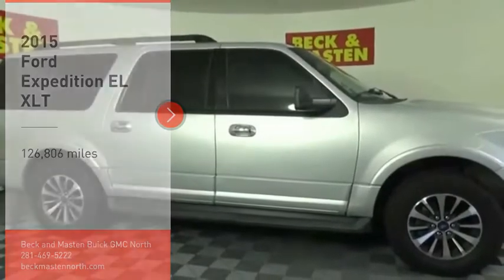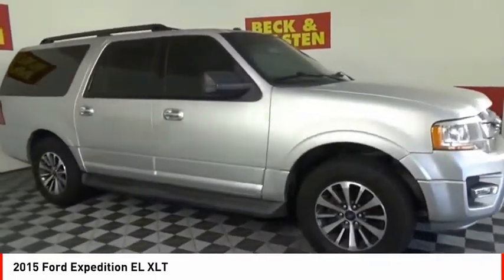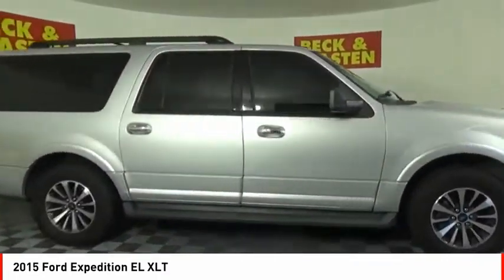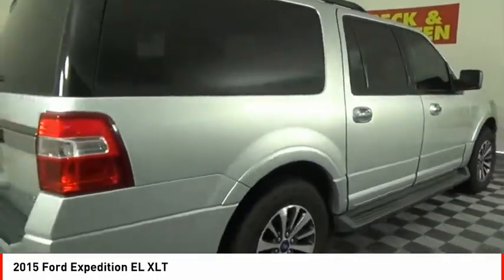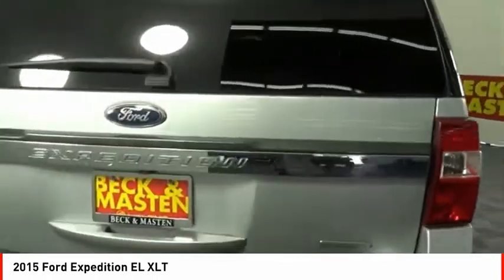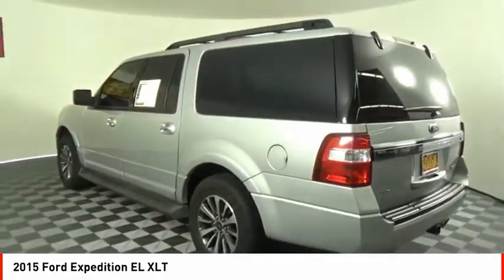You are going to love the 2015 Expedition EL. This is the largest SUV in the Ford lineup with seating capabilities of up to 9 people. The Expedition EL is the elongated version of the standard Expedition and offers generous cabin space, aggressive looks, and outstanding towing capabilities.